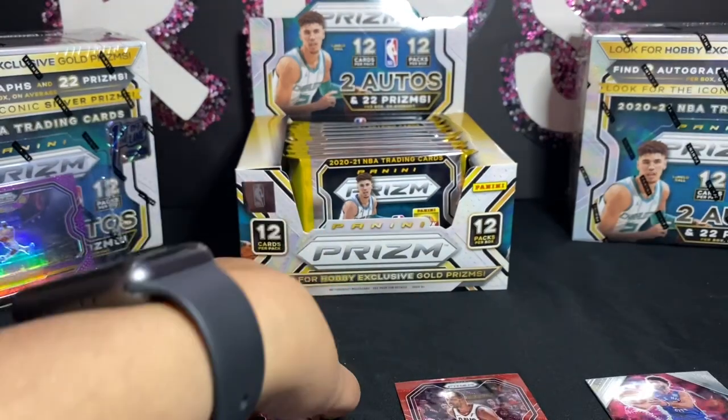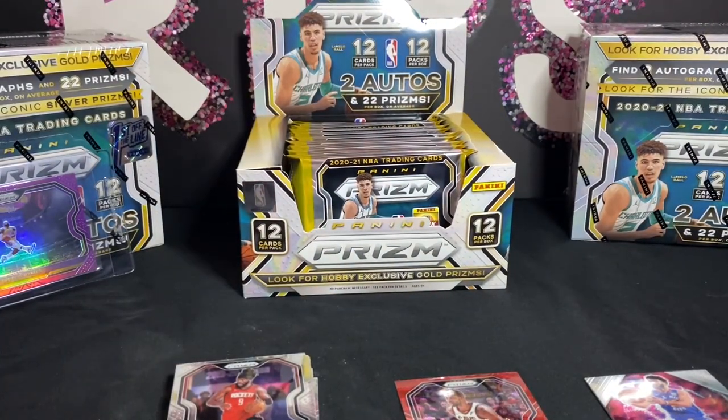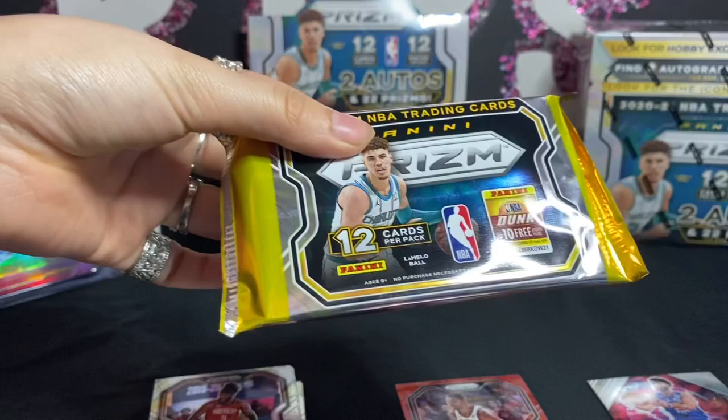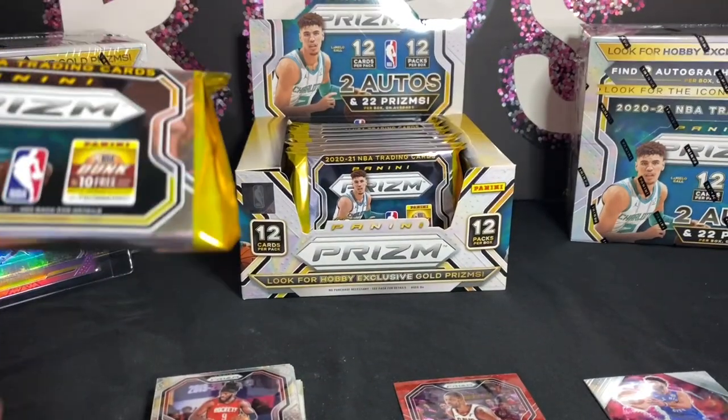Okay, so basically I put rookies here, regular cards here, and just inserts separately. But guys, I'm scared, this is crazy.